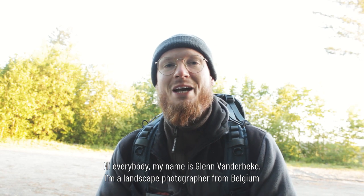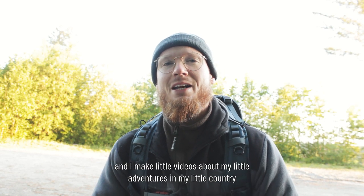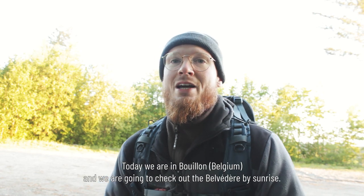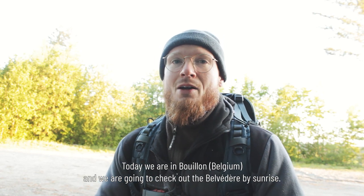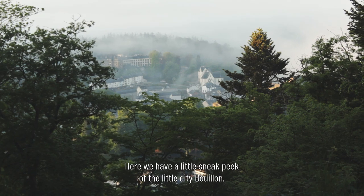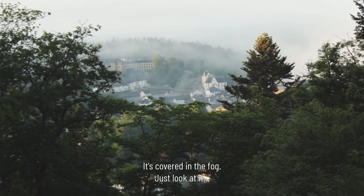Hi everybody, my name is Glenn van der Beek. I'm a landscape photographer from Belgium and I make little videos about my adventures in my little country. Today we are in Bouillon and we're gonna check out the Belvedere by sunrise — it's gonna be amazing. Let's go. Here we have a little sneak peek of the little city of Bouillon, it's covered in fog. Just look at it. Let's go upstairs.